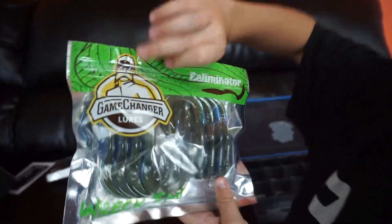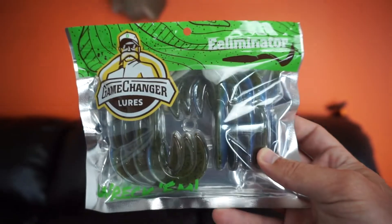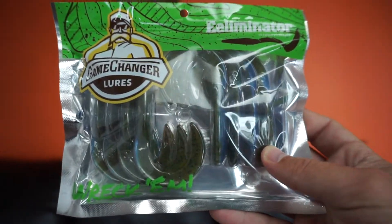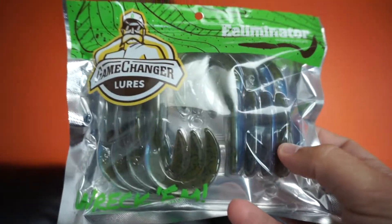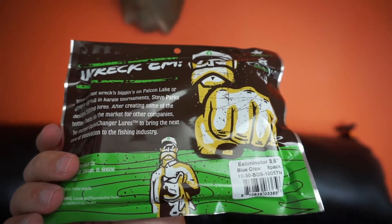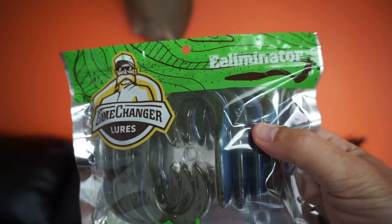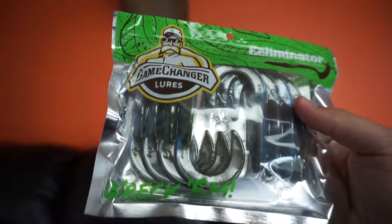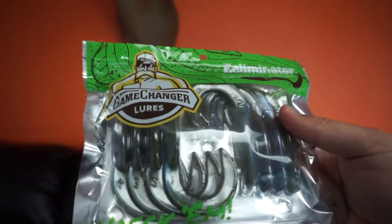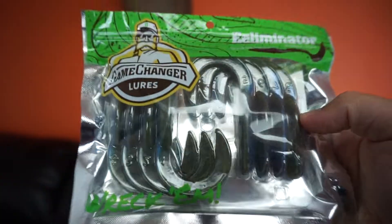Look at that — Game Changer Lures, the Eliminator. That's cool, man. That's definitely a unique looking bait. Looks like a blue crawl and green pumpkin swirl color. They're 3.5-inch baits in blue crawl color — it's an eight pack. I can definitely see doing a couple different things with this bait. It's got that U-tail on it. Cool looking bait.